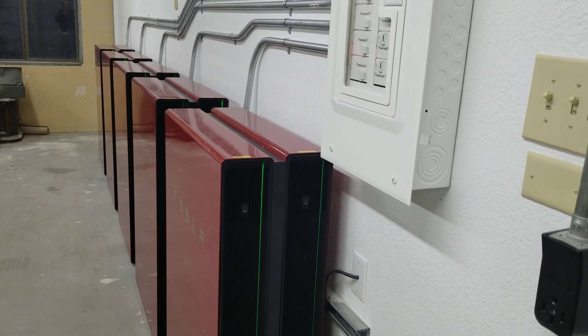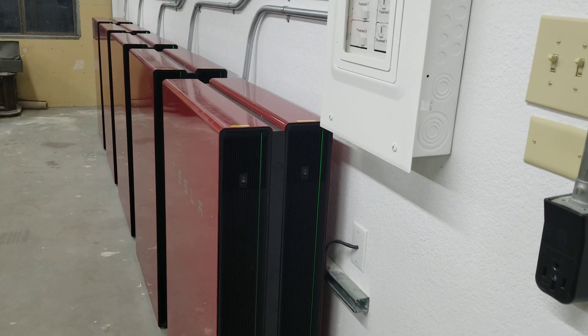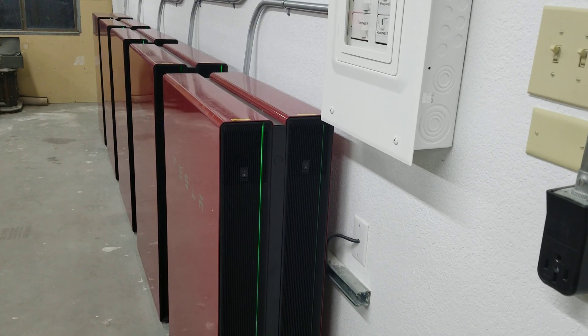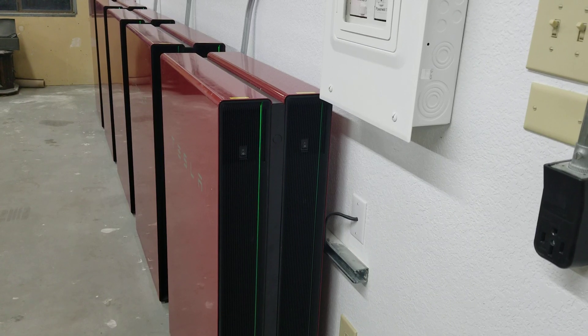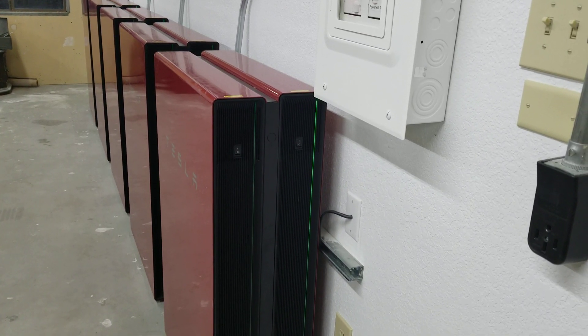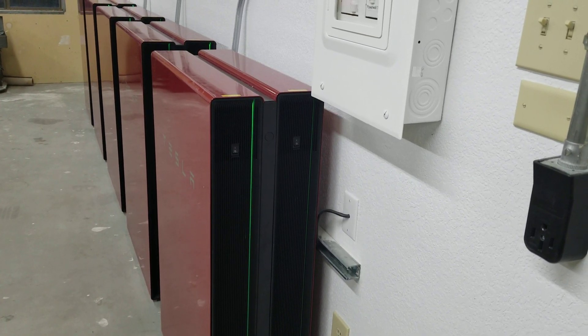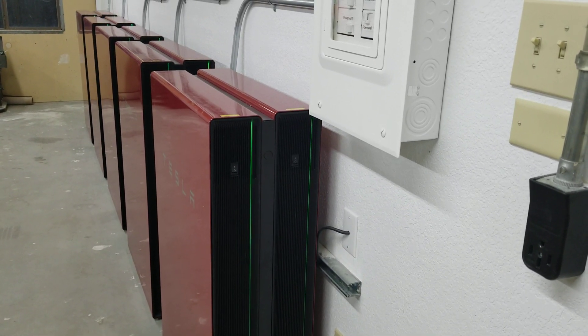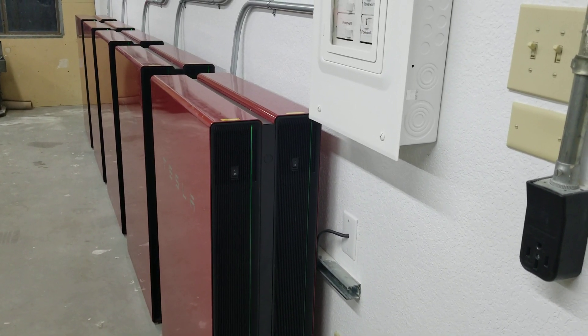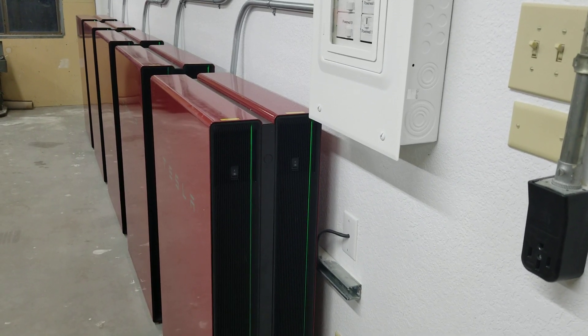You can see the green lights on the Powerwalls pulsating. That's what they do when they're charging or discharging. And right now they're charging — they're actually almost 100% full. This gives us a substantial amount of backup power should the grid go down.